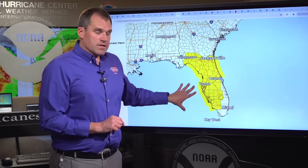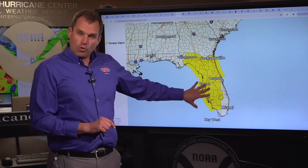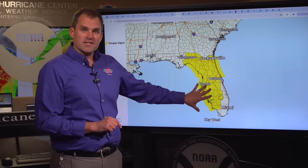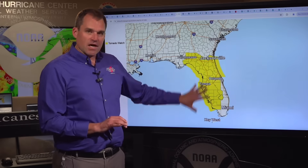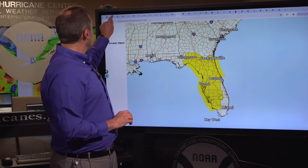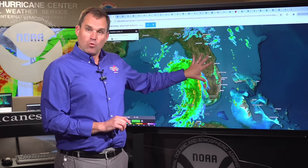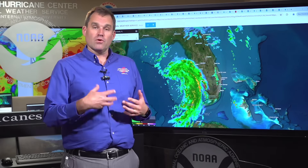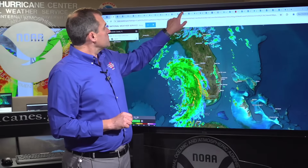Finally, the tornado threat: a tornado watch has been issued for much of the Florida peninsula, from the Fort Myers area through Tampa, Orlando, Jacksonville, and Tallahassee. This watch will be in effect until 8 PM tonight. As we get daytime heating, the rain bands on the east side of Debbie will become more intense and produce quick-forming tornadoes. Have multiple ways to receive warning information — a NOAA weather radio, apps on your smartphone, and wireless emergency alerts.